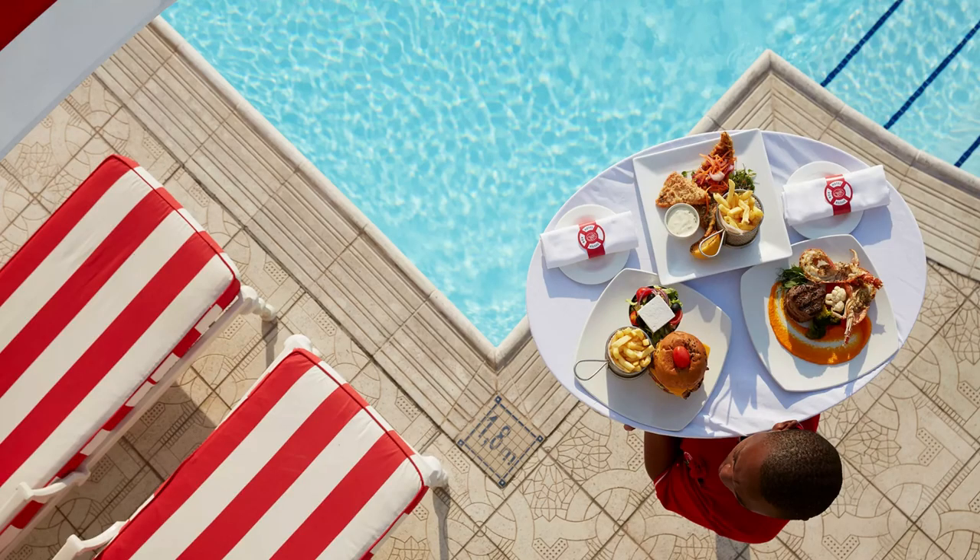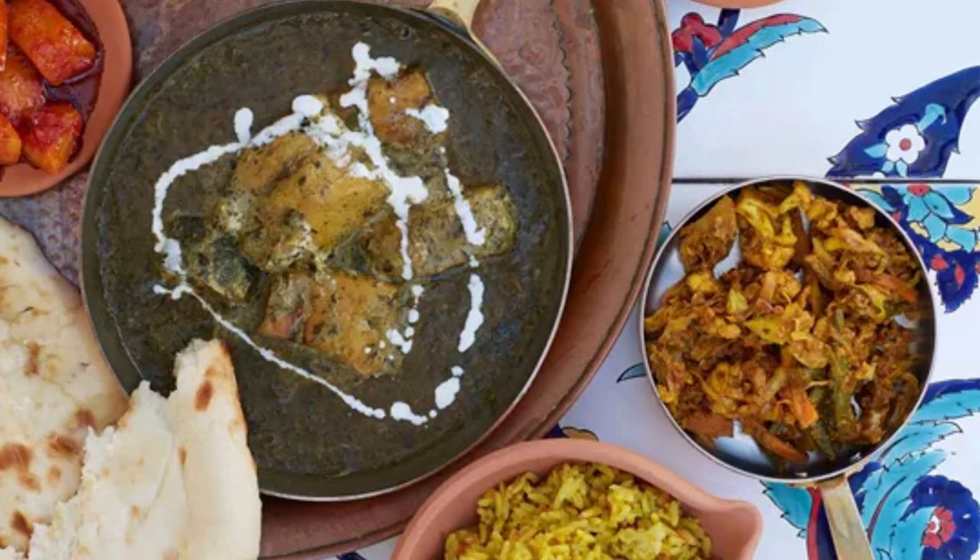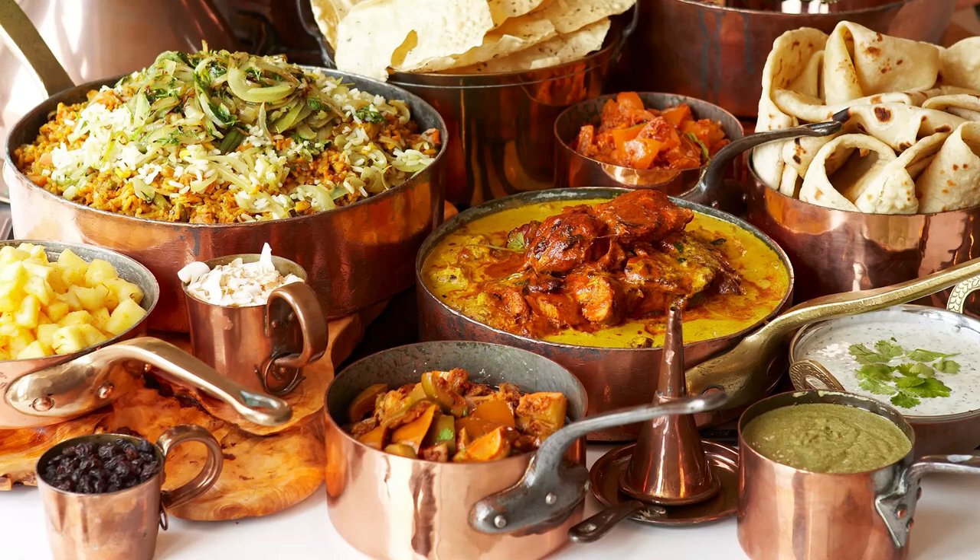And for something sweet, head to the hotel's famous high tea, served in the elegant Palm Court. But perhaps the most famous dining experience at the Oysterbox Hotel is the Curry Buffet, held every Friday night. The buffet features a range of Indian and Durban-style curries, prepared using authentic spices and recipes passed down through generations.